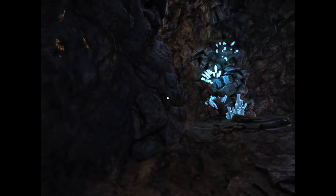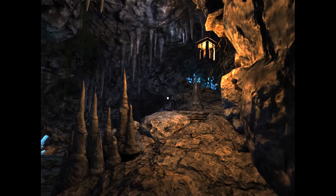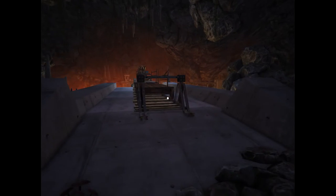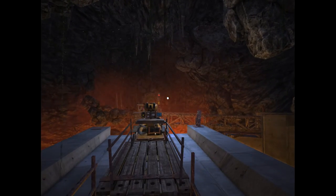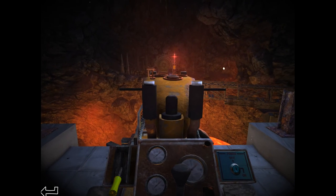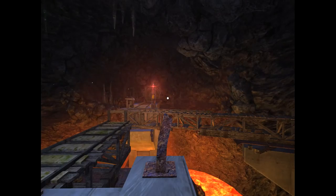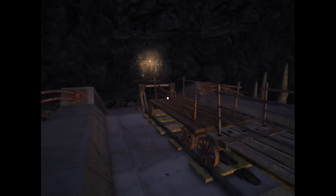Looks like I have to go up here — getting stuck in some rocks. There we go. Here's the locomotive cart. So two things are preventing us from using this: number one, I don't have the key, and number two, the pathways aren't connected. We're going to need our good buddy the crank to move the pathway.